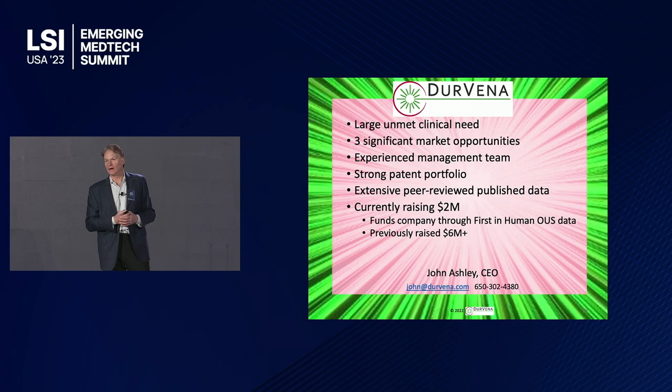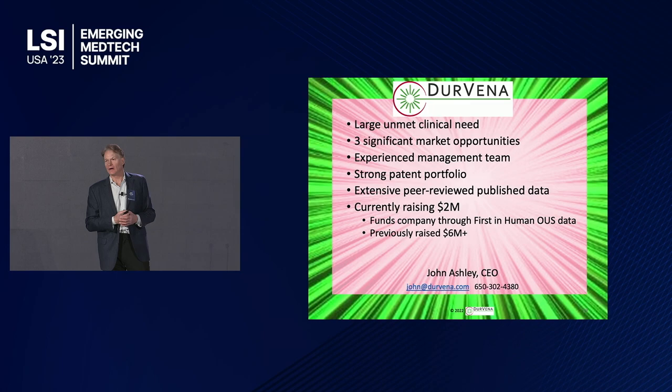In summary, Dervina has a novel technology to address multiple markets. We've got a strong patent portfolio, great management, and extensive peer-reviewed published data. We're currently raising money that will get us to this huge inflection point of clinical efficacy. Please come visit me upstairs in the Innovator Pavilion where I'll show you our products. Thank you.